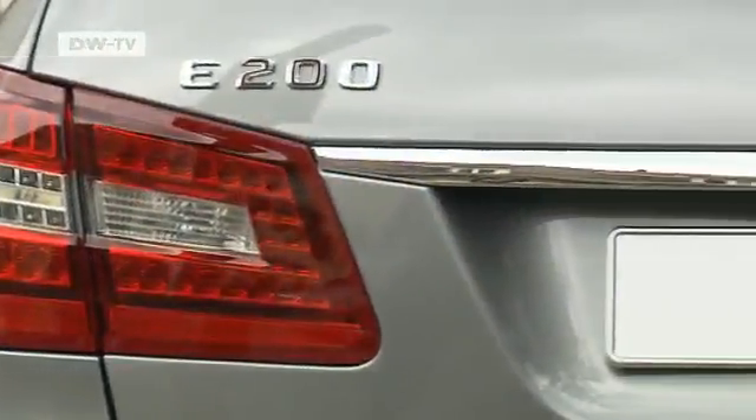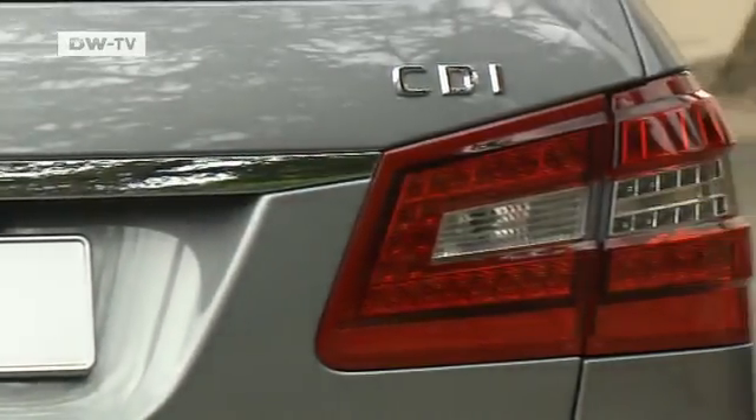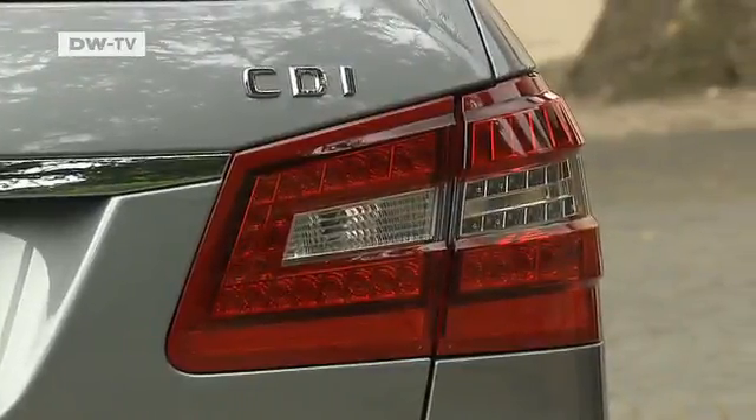Such measures enable Mercedes to reduce fuel consumption by up to 20%. This year, Mercedes made its 7G-Tronic automatic transmission and an automatic start-stop function available with diesel engines. Peter Schmidt explains that combined with engine modifications, this enables the car to achieve average fuel use of 4.9 liters per 100 kilometers and CO2 emissions of just 129 grams per kilometer.